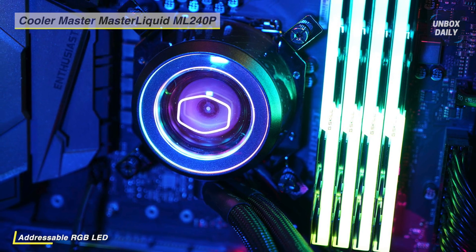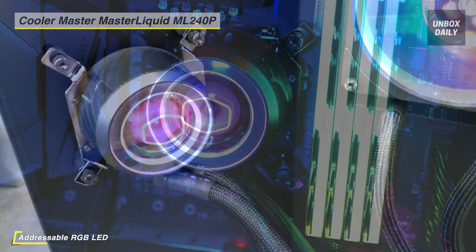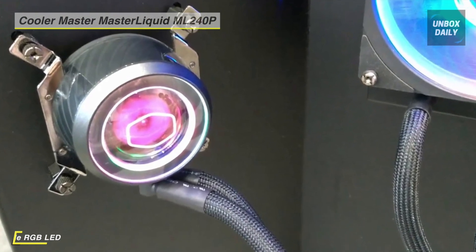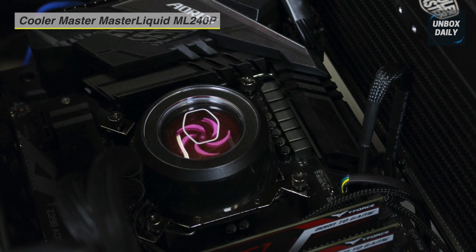The ML240P Mirage is a 240mm liquid cooler that has everything in it. It includes many extra special features, which include the outer ring fan blade, cable sleeving, braided tubing, transparent pump top, and an addressable RGB LED lighting system.